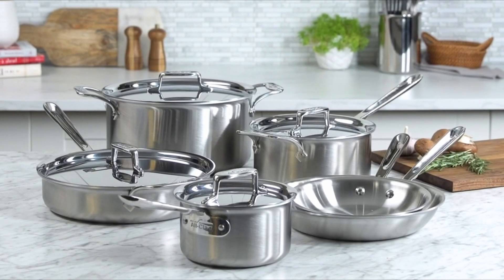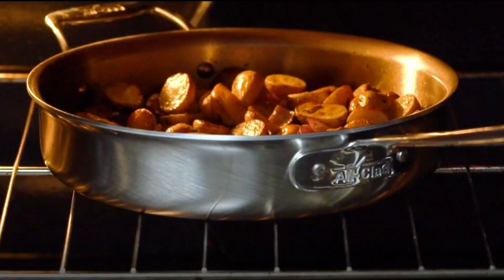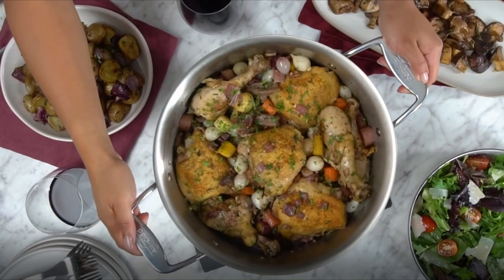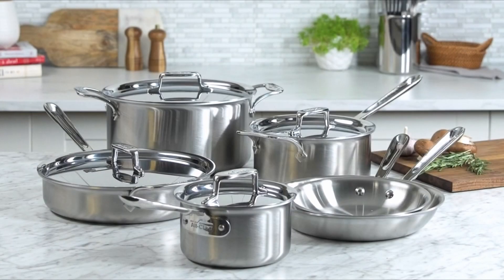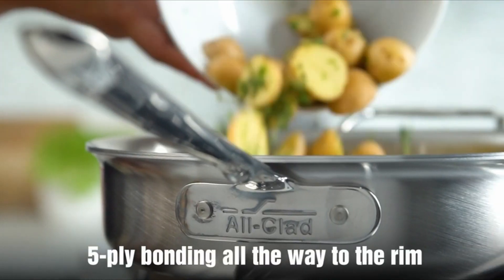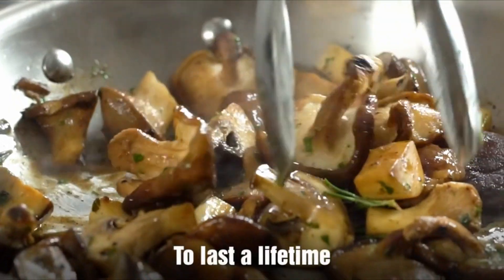At Number 2, All-Clad D5 5-Ply Brushed. The All-Clad D5 Brushed Stainless Steel Cookware 10-Piece Set offers professional-grade cooking with even heat distribution. The set includes 8 and 10-inch fry pans, 1.5 and 3-quart sauce pans with lids, a 3-quart sauté pan, and an 8-quart stock pot. It features a 5-ply bonded construction with alternating layers of stainless steel and aluminum, ensuring warp-free durability and even heating without hotspots. The cookware has a brushed finish with stainless steel lids, is compatible with all cooktops — particularly optimized for induction — and is oven/broiler safe up to 600 degrees Fahrenheit.